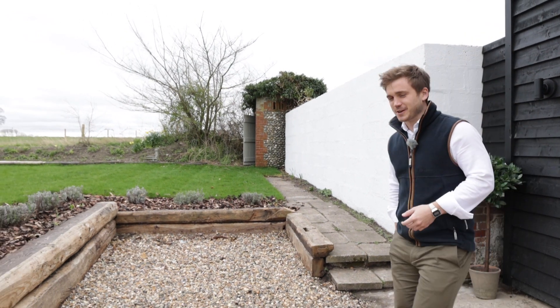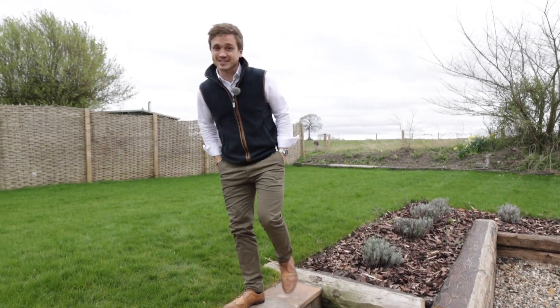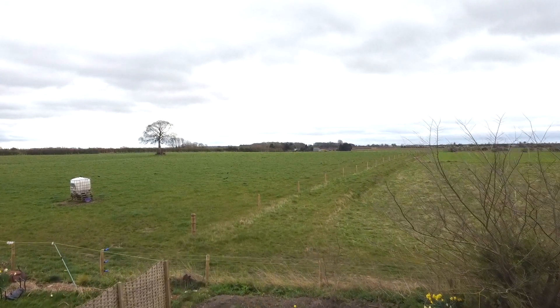And just because this cottage enjoys an idyllic location, don't start thinking that it compromises on the outside space. A nice generous raised lawn here — you get the best of views from both sides. It's a glorious spot.